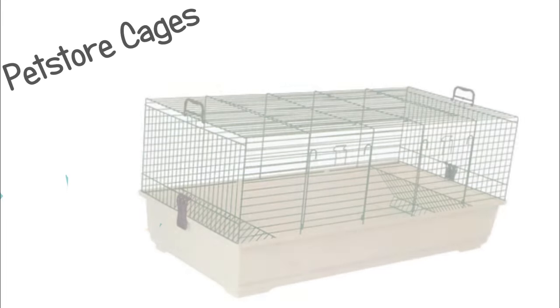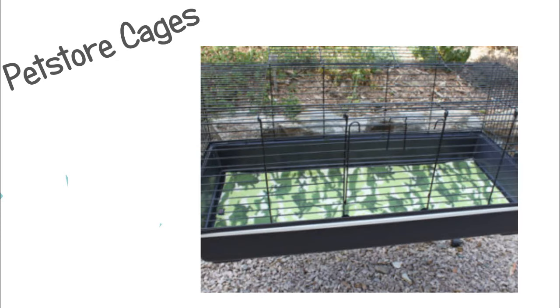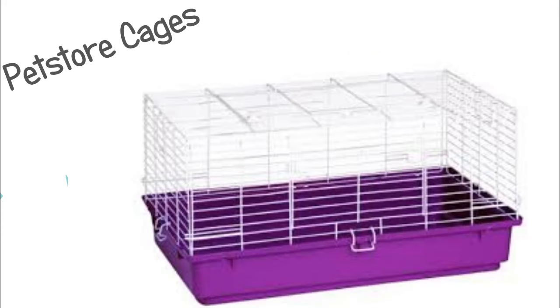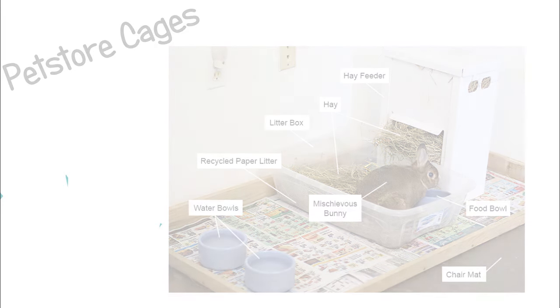First, I don't really recommend pet store cages, but you can use one if you get the biggest size, which is usually 2 feet by 4 feet. If you have to use one, make sure you offer lots of playtime or just use it as a home base for a room. If you already have one, you can put it to good use, and if you have a smaller one, you could use it as a litter box or something like that.